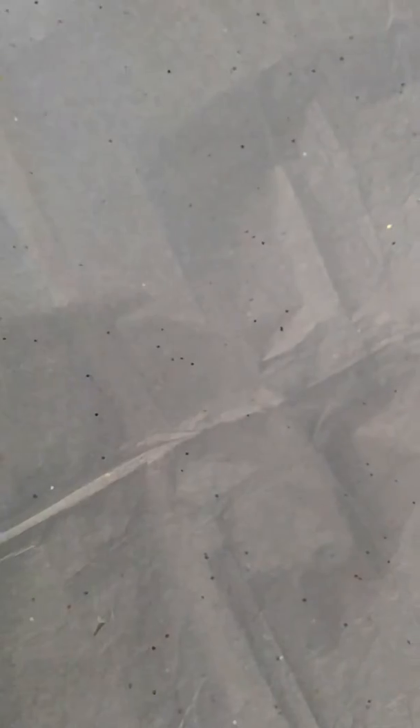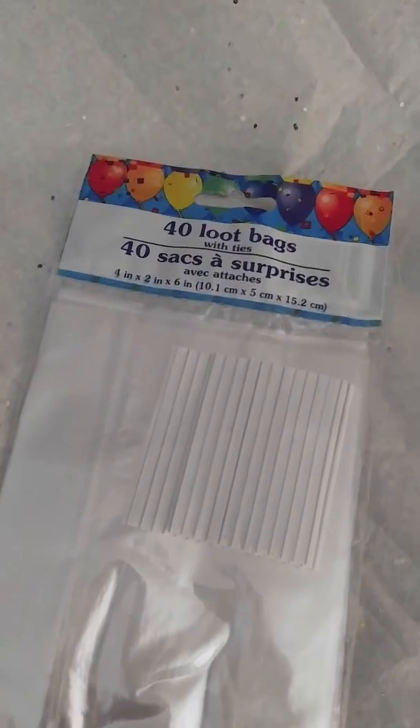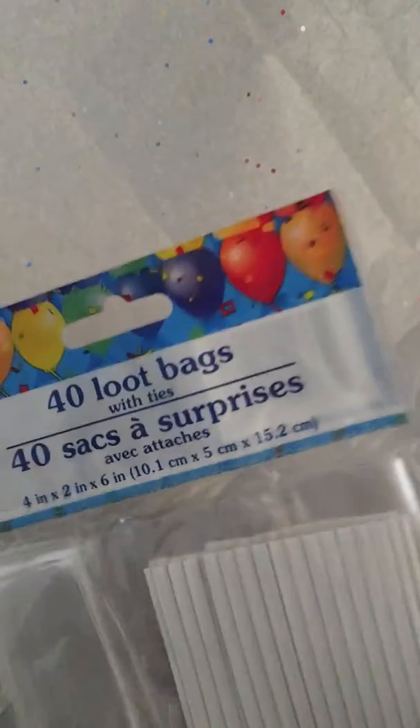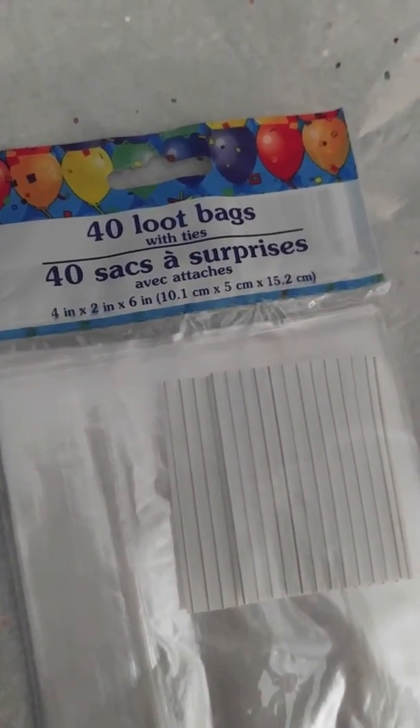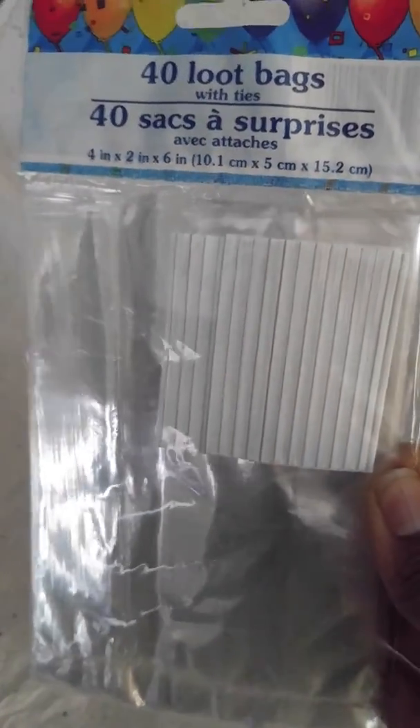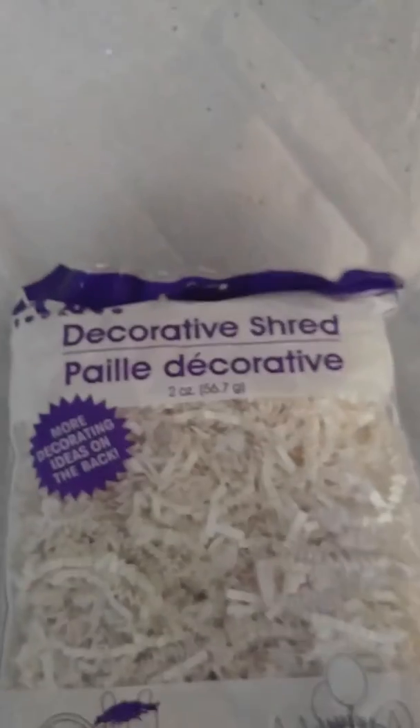I got those because you could use them for happy mail or even swaps to put little goodies in. Then I found these loot bags or little treat bags — they're the short ones, four by two by six, like half the size of the regular bags. I got those because they could work for smaller goodies or embellishments to put in your swaps or happy mail. Then I picked up another bag of white shredded paper — I ran out of that.